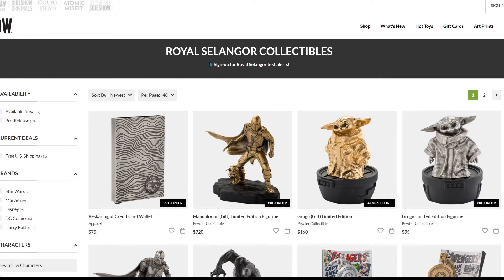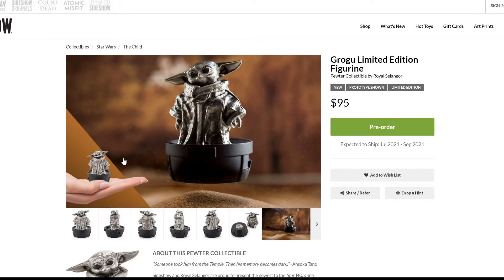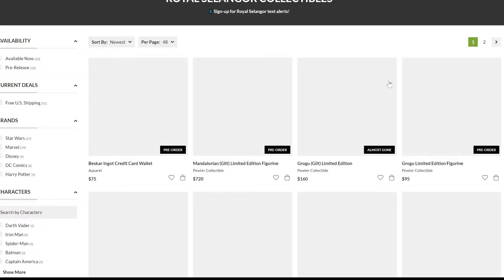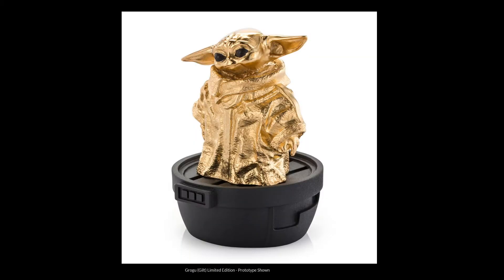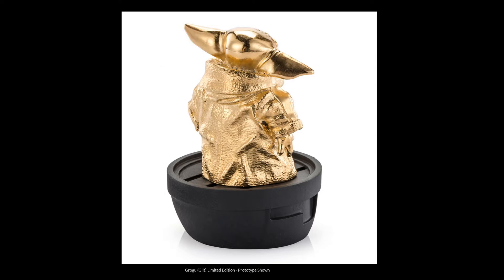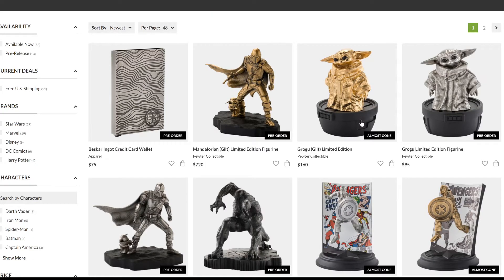Now moving on to Royal Selangor, also at Sideshow. They have a Mandalorian guild version, a silver version, and a Grogu limited edition figurine. The Grogu is $160 for the guild version and $95 for the silver version — nice companion pieces and great gifts. The silver one is the cheapest but also lovely; the guild version looks more premium, almost gold, and is nearly sold out with an edition of 1,000. The Grogu is very tiny — a perfect gift for a spouse or child who loves the character.